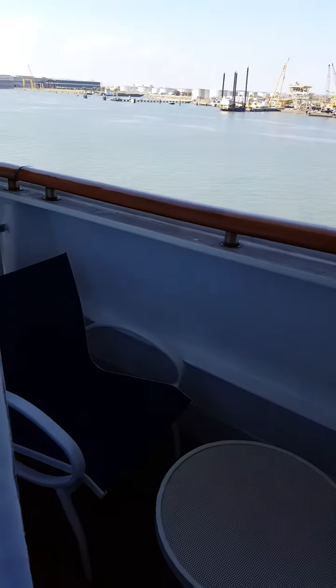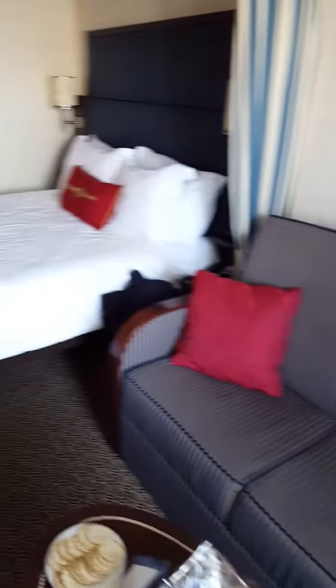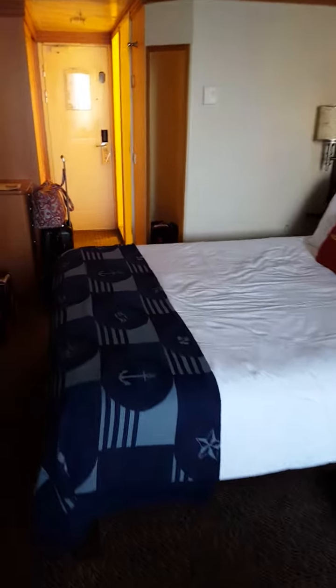That's my friend Jill. As you can see we're still here at port — we're getting ready to shove off in a couple hours — but I just wanted to show you around our room, and there you have it. All right, I'll be back in a little bit, Magic fans!